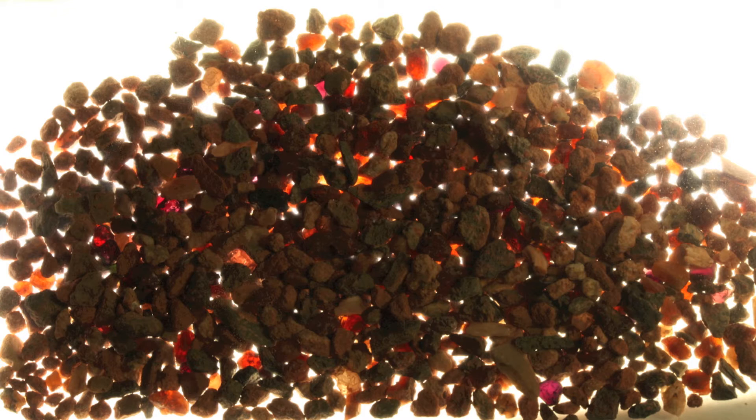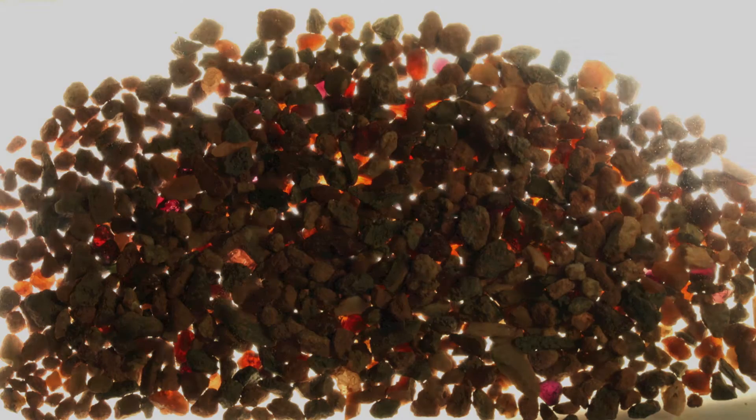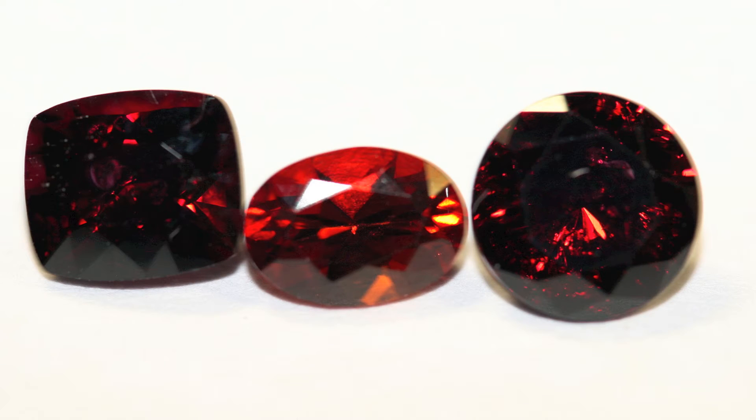The Navajo women go out and collect these and sell them to dealers, and that's why we have anthill garnets. The color of anthill garnets is known far and wide to be one of the most intense pyrope garnets out there on the market.